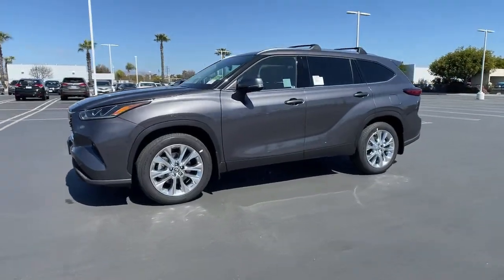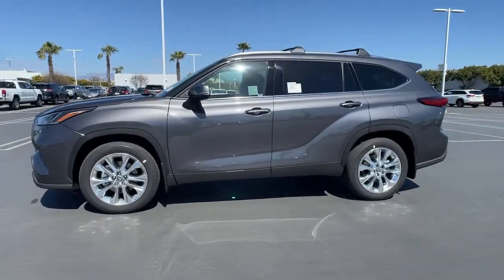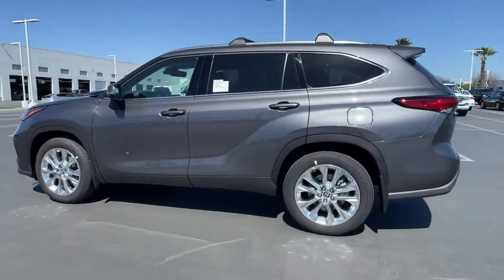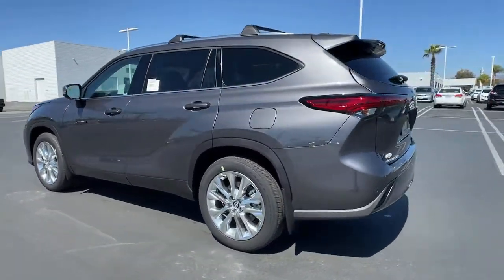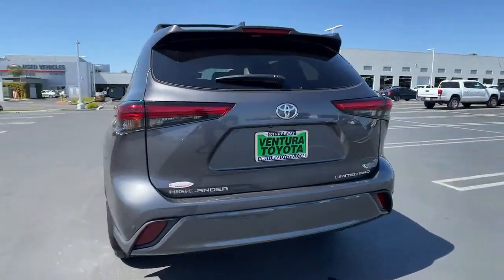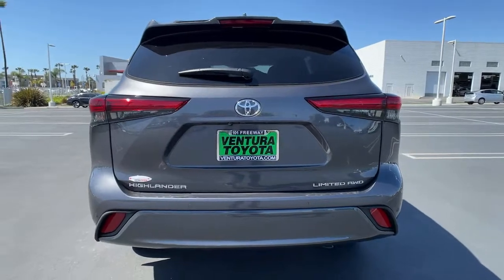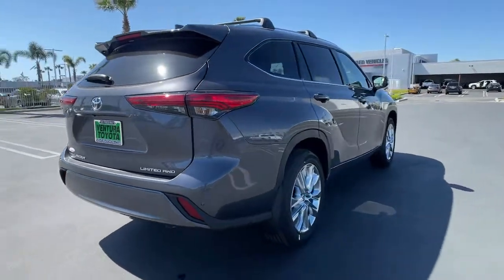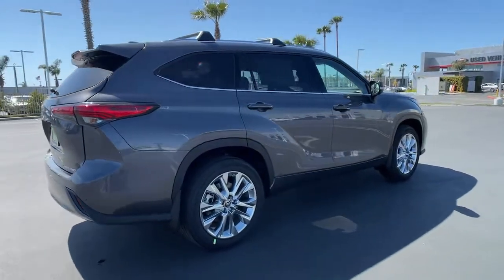Check out this 2021 Toyota Highlander. Here's a sleek and sporty Toyota Highlander your family will love. From its safety and driver assistance tech to its multiple climate control zones and infotainment system, this smooth riding, quiet, roomy three-row crossover offers the capability and creature comforts to help you make the most of every road trip.